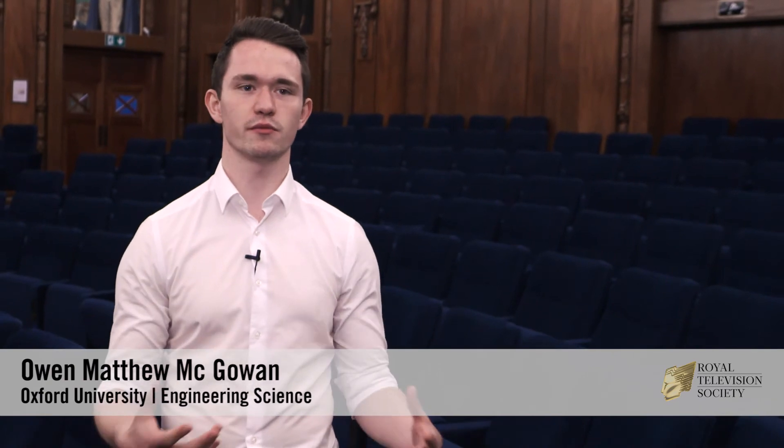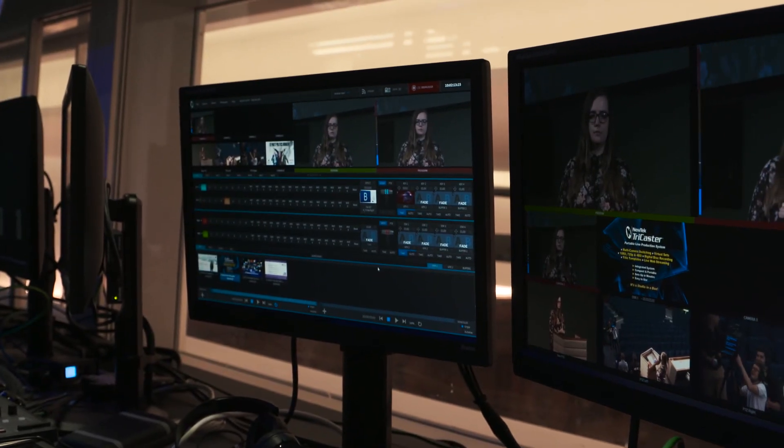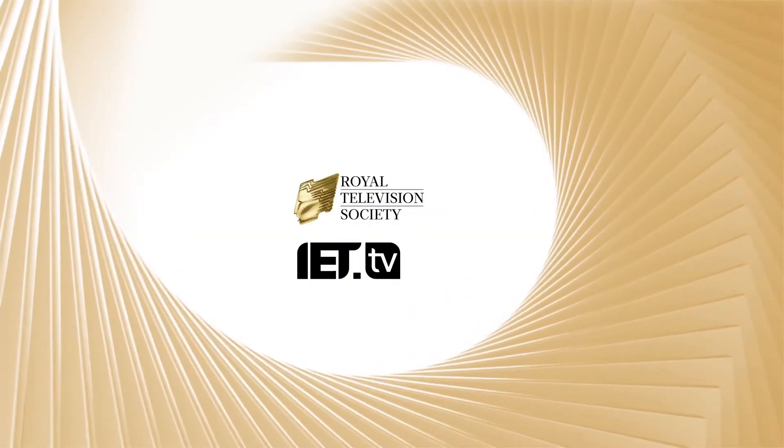We learnt a lot about the vision mixer and stuff, because obviously we've seen quite a few of them, but it's actually getting some hands-on work with it which I've really enjoyed. If you're a student, then the Royal Television Society Bursary Scheme, along with their summer tour, is a great way to meet some really interesting people and get inside a whole range of different companies. Thank you.